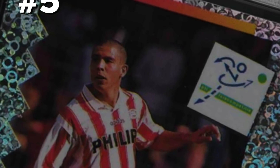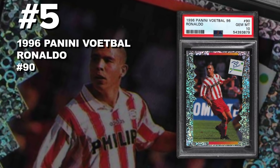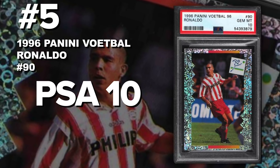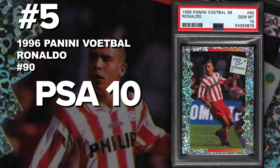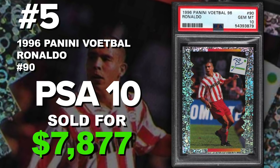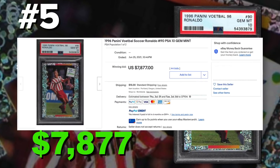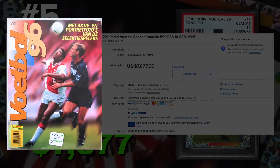Coming in at number 5 is a 1996 Panini Football Ronaldo sticker number 90, graded PSA 10 gem mint condition. Current population of only two PSA 10s so far. It sold at auction on June 25th for $7,877. These were found in the Panini Football Dutch packs — this is the Dutch set — which were put in the Panini Football Dutch albums.